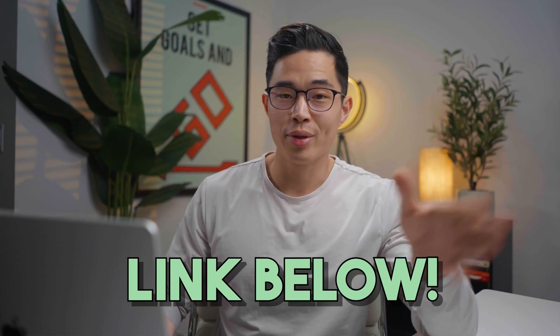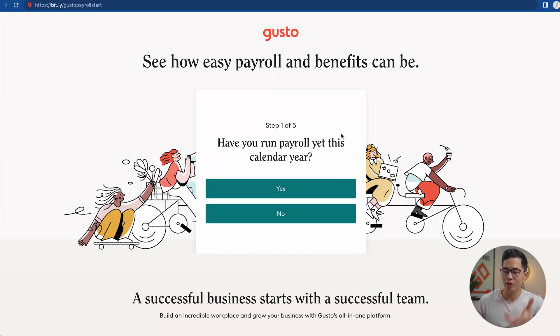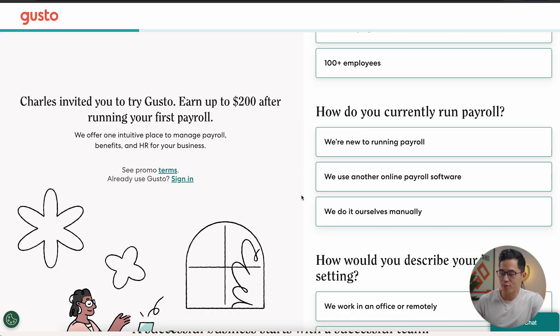If you click on the link down below, it's going to take you to Gusto. From there, you'll be able to learn more about their platform and sign up to run your own payroll. The first question it's going to ask is: have you run your payroll yet this calendar year? Select the appropriate choice. Next, how do you currently run payroll — new to running payroll, using another online software, or doing it manually? We'll select we're new to running payroll.